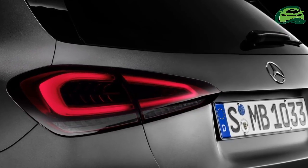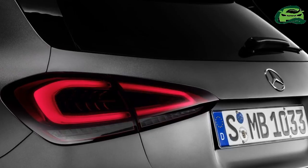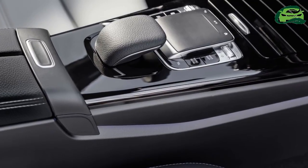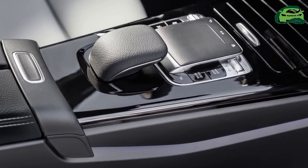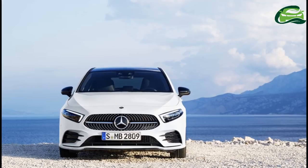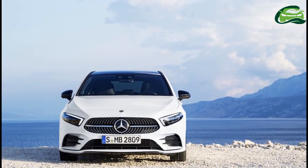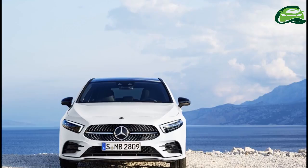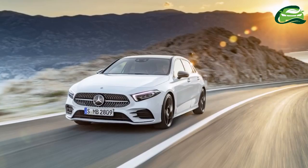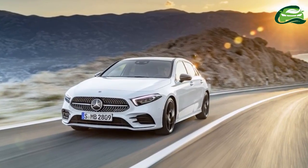The dashboard is divided into two 3D horizontal sections. Its lower section, separated from its main body by a trench, appears to float. Enhancing this floating effect is ambient lighting available in 64 colors. The illuminated five round air vents are inspired by a jet aircraft turbine.